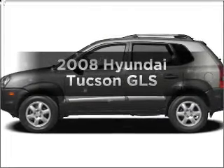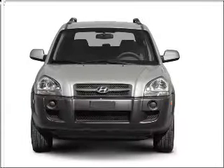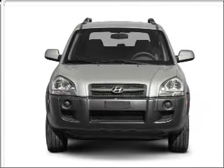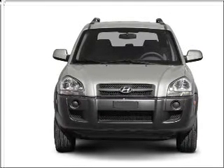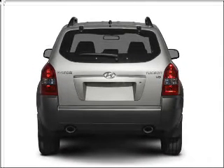Imagine yourself in this 2008 Hyundai Tucson. If you're looking for a first-rate auto, this one could be yours today. With an efficient four-cylinder engine connected to a manual transmission that'll keep you in touch with your vehicle. Stand out from the crowd with premium wheels.